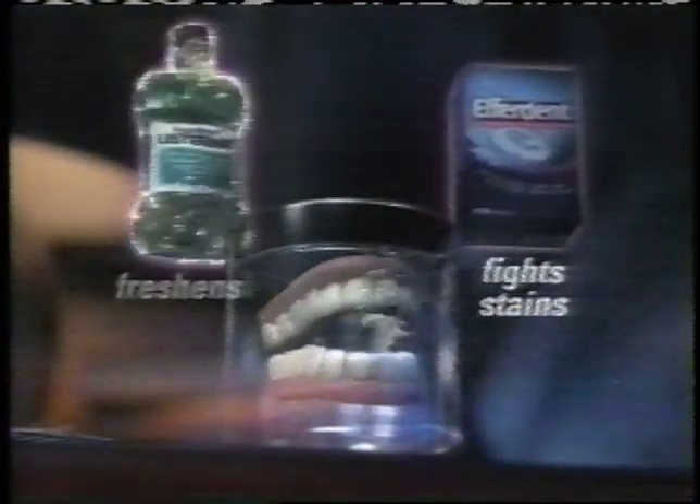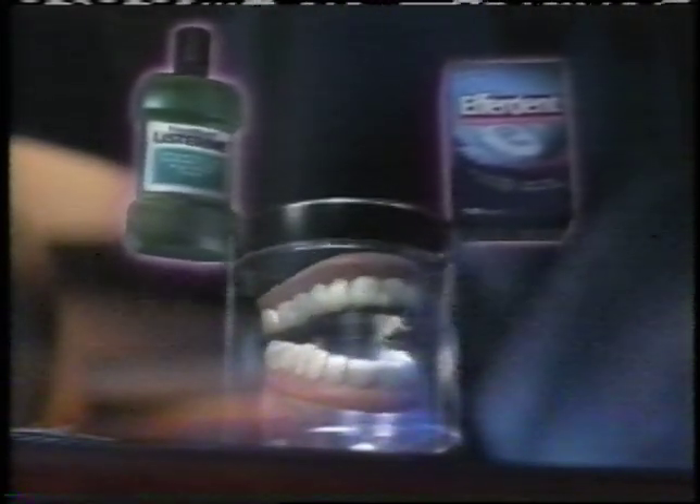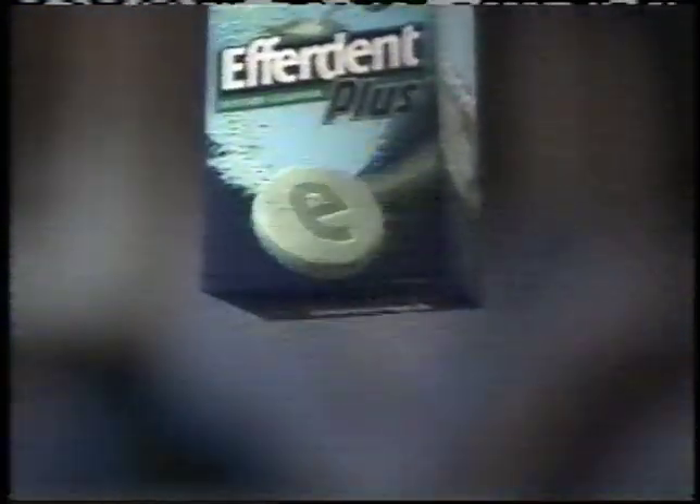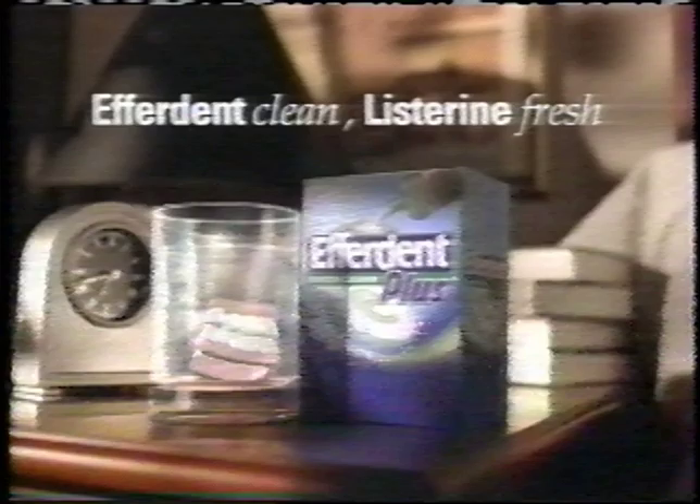When dentures dream, they see the perfect denture cleanser — one with the stain-fighting power of Everdent and the freshening power of Listerine. Well, little friend, dream no more. It's really here. It's called Everdent Plus. It's extra fresh and nothing gets your dentures cleaner. Everdent Clean and Listerine Fresh. That's Everdent Plus.